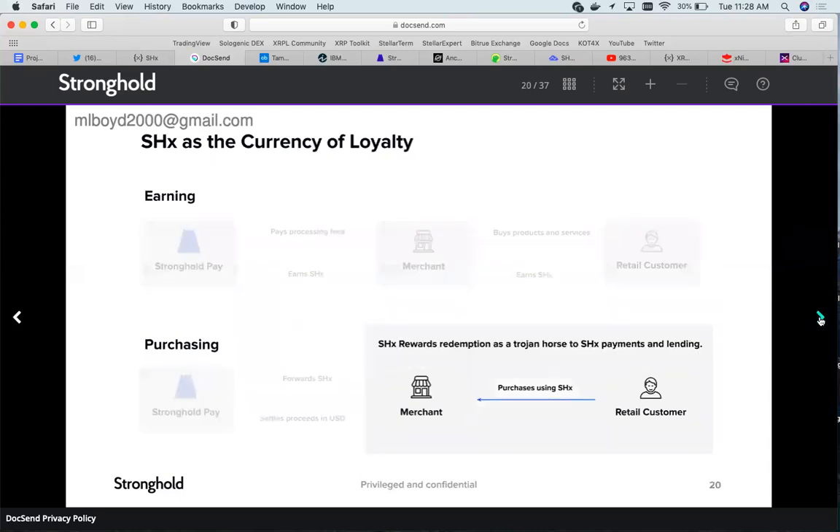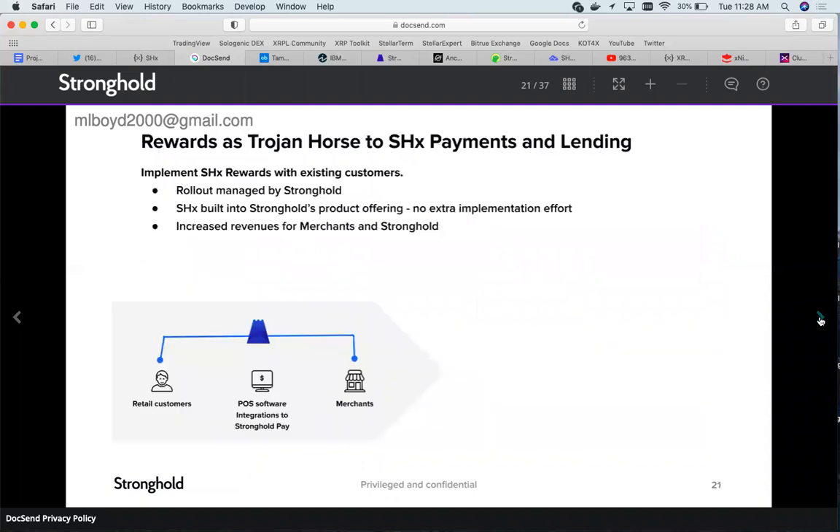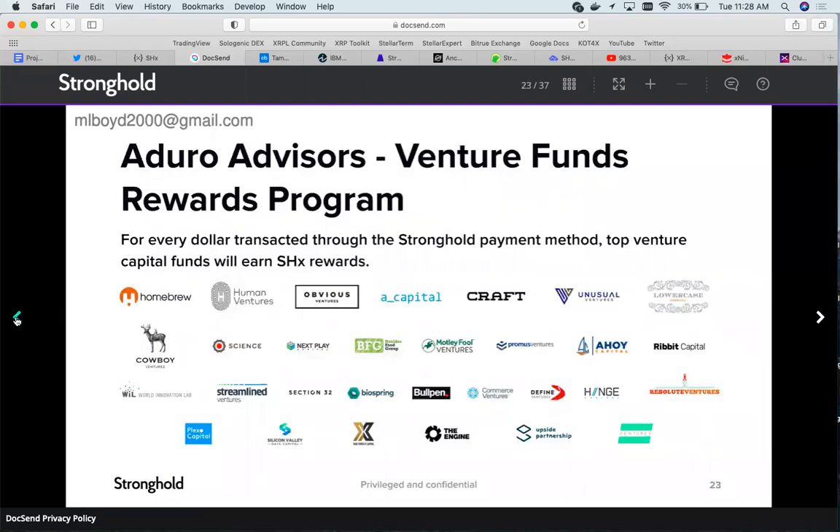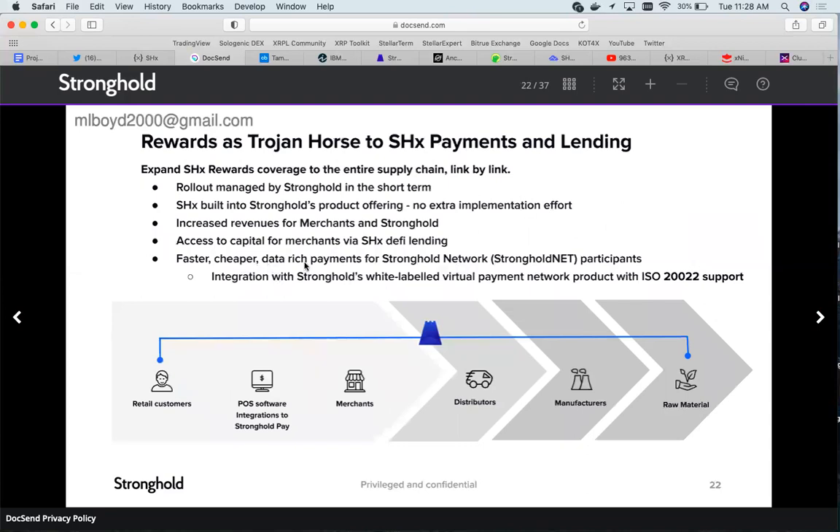Going through the platform details: faster, cheaper, data-rich payments for Stronghold network participants, and integration with the white-labeled virtual payment network product with ISO 20022 support. That's a phenomenal thing to see. To be ISO 20022 compliant is very important for cryptos that have low fees and fast transactions.